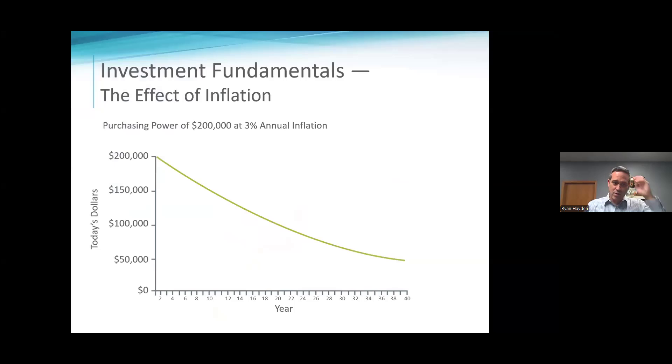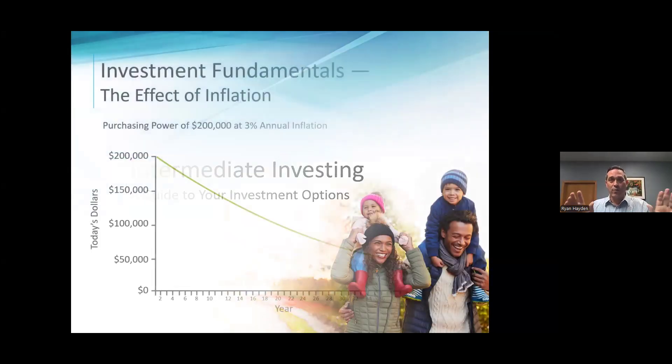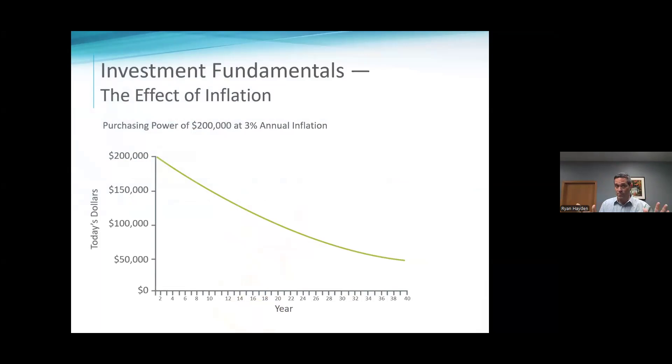What does inflation look like? We've all gone through the last three and a half years of strong, high inflation. The last year we're down to about 3%, and the Fed wants to get it down to 2%. But when we went up 28 to 32% in a three-year period, that last 3% still hurts. This is showing $200,000 at 3% annual inflation — 20 years into that, your $200,000 buys $108,000 of stuff.